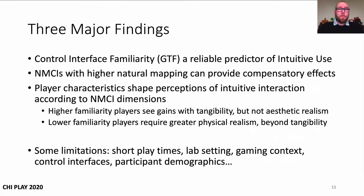This highlights three major findings for our work. First, it shows a strong connection between relevant familiarity and intuitive use for video games, extending intuitive interaction research. However, where there are differences between the sampled familiarity and intuitive use outcomes, they point to the compensatory effects that can be provided by NMCIs with higher levels of natural mapping. Finally, perceptions of intuitive interaction appeared to be shaped by player characteristics according to the dimensions of the NMCIs. Only those with higher levels of familiarity saw the abstract, tangible representation of the Move as more intuitive than Kinect, and perceived no added benefit in the addition of a plastic shell. But for those with the least control interface familiarity, that greater physical realism and completion of their mental model was required before the tangible device was perceived as more intuitive than Kinect.